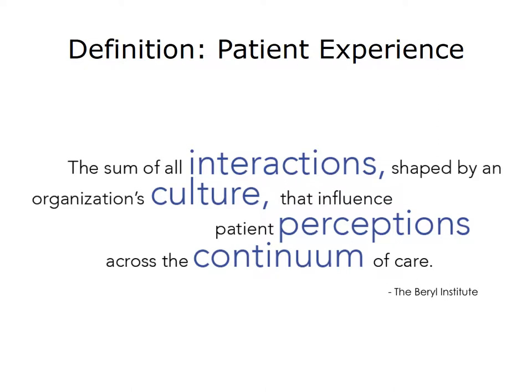An important starting point in understanding the connection between quality and the patient's experience is defining what we mean by patient experience. The Barrel Institute's definition is: the sum of all interactions shaped by an organization's culture that influences patient perceptions across the continuum of care. Critical to understanding and applying this definition is a broader explanation of its key elements: interactions, culture, perceptions, and continuum of care.